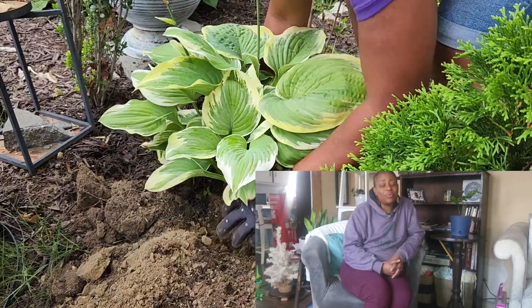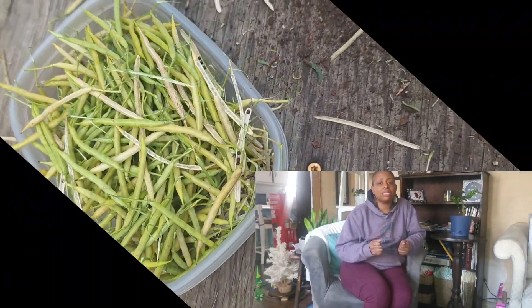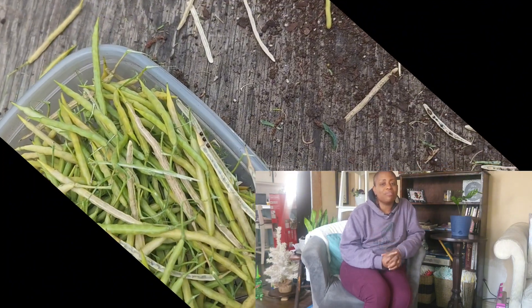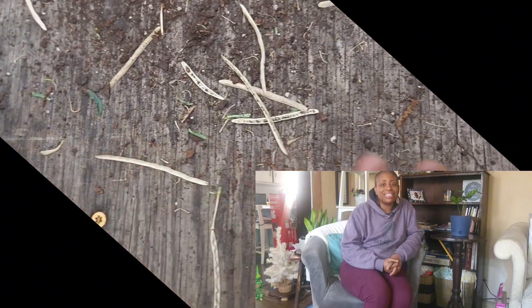Then we added more hostas — I separated some and bought some others that I'd never had before. And guess what, y'all — we collected seeds for the first time! From my kale and from other flowers, allowing them to dry out and collect seeds. I was so ecstatic about that.